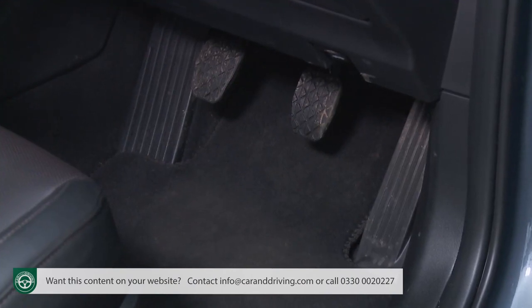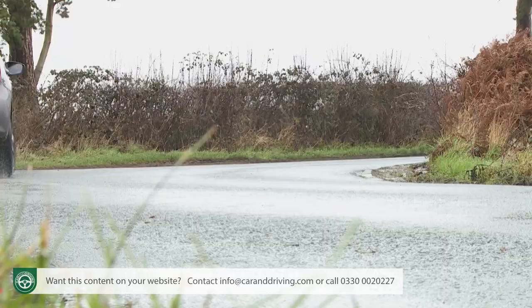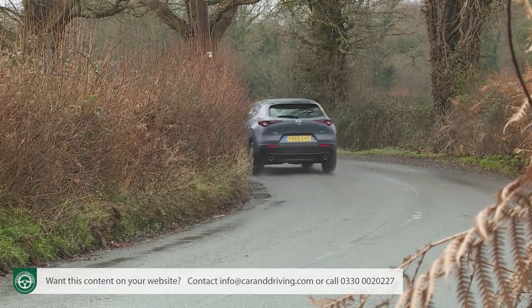The manual gear change, feelsome steering, perfect pedal placement and the powerful positive feel of the all-disc braking system all help here too, as does this car's very tractable nature, aided by its standard G-Vectoring Control Plus system. That's essentially a more sophisticated take on the kind of torque vectoring tech that many rival models use to reduce wheel spin when you're powering through corners at speed.